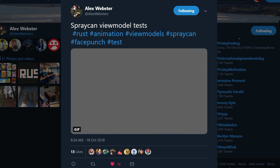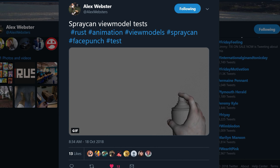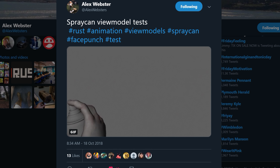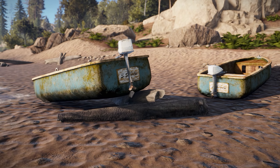There also seems to be work going on with the spray can, which is tagged as being for the same event but doesn't seem to be in just yet. We've got an animation which was posted to Twitter, but as to its function we'll just have to wait and see.